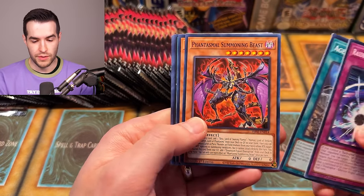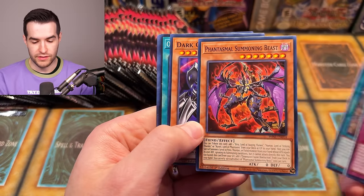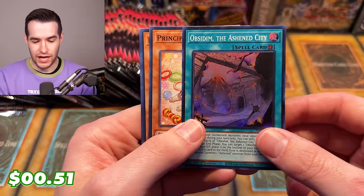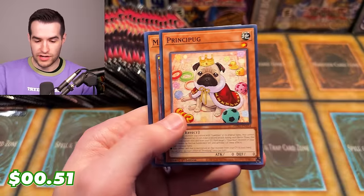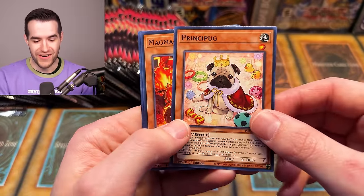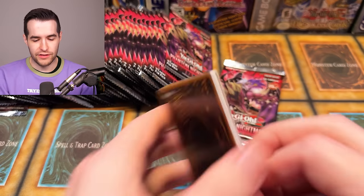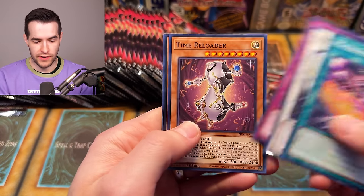Raid Raptor. We have Phantasmal Summoning Beast — that's pretty cool. Dark Guardian — is that going to summon like a God card? Uriah, Lord of Searing Flames — that's awesome. Summoning Beasts are amazing. Upsidim the Ashen City. Prince of Pug — oh my God, it's just bangers in here. Mystic Potato — that's another one. Got some good cards in here. I'm liking this, I'm liking the choices so far, Konami. I'm liking what you've done here.